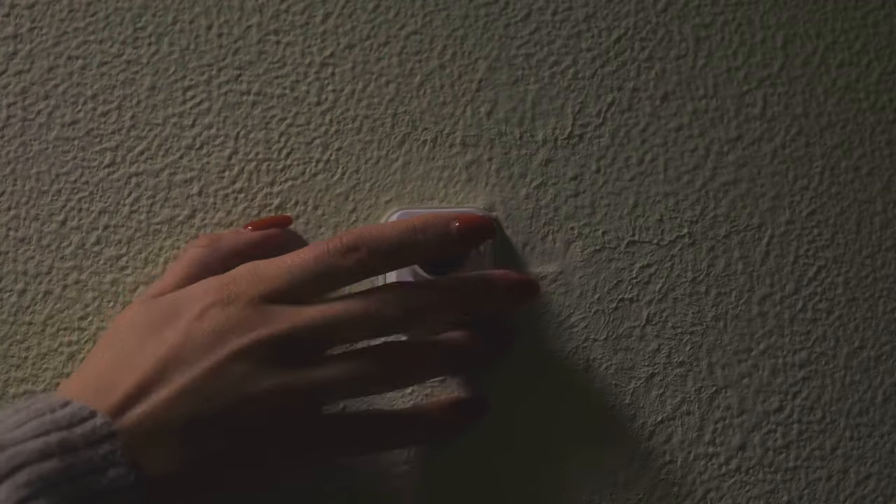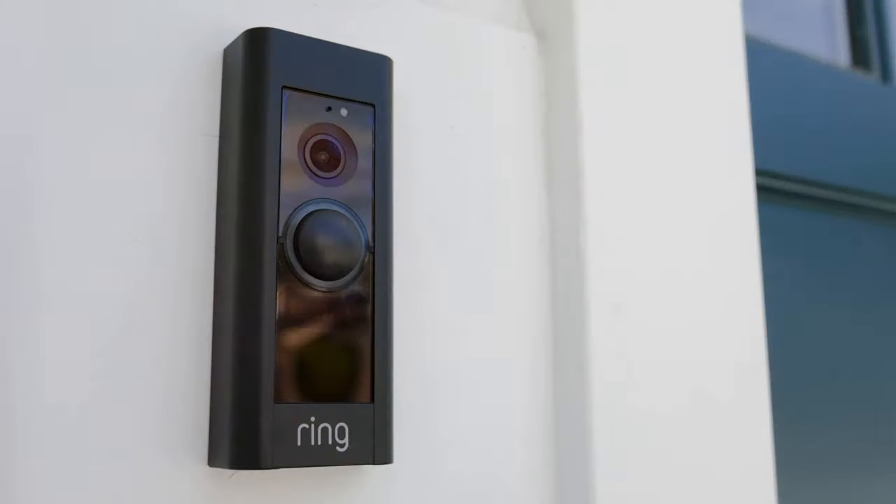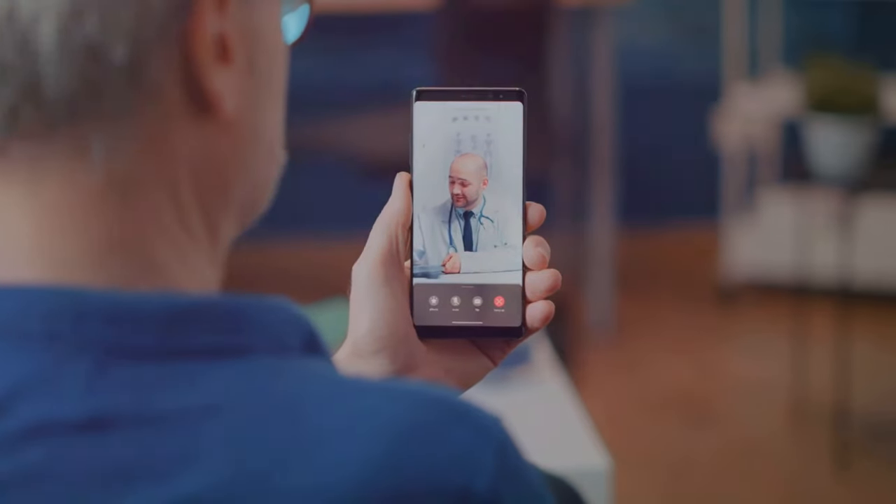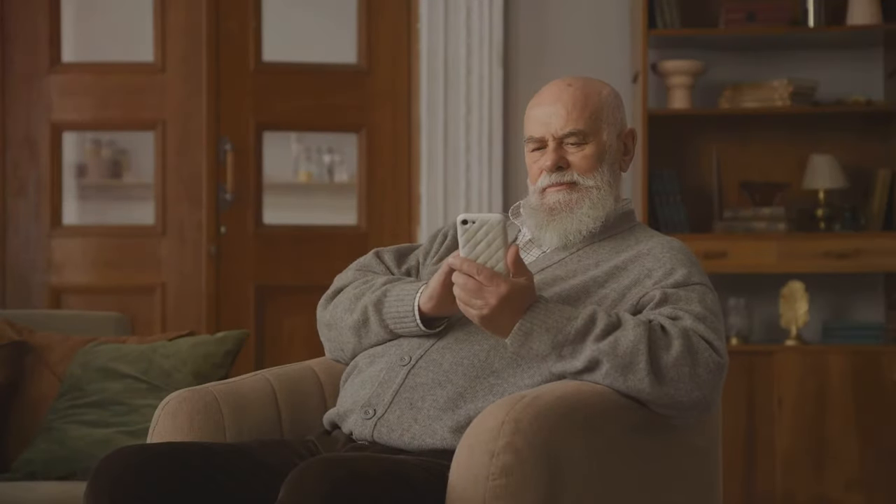First up, the smart doorbell. This isn't just any doorbell — it comes with a camera that lets you see who's at your door from your smartphone. You can even talk to visitors without getting up from your comfy chair. Perfect for peace of mind.